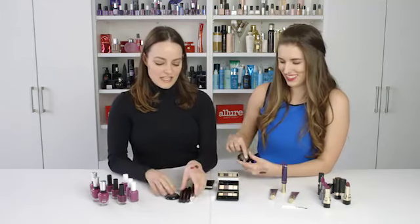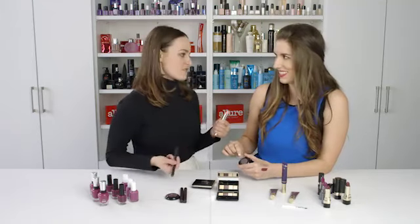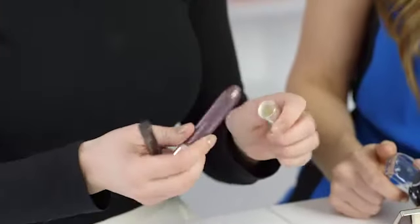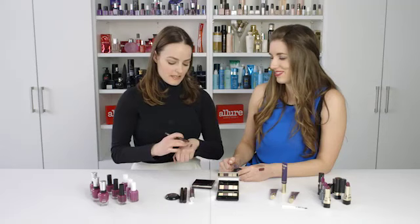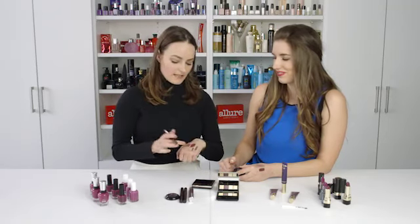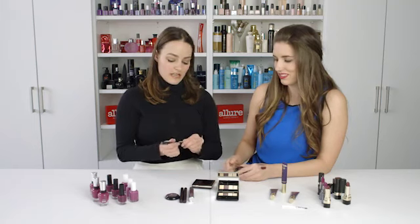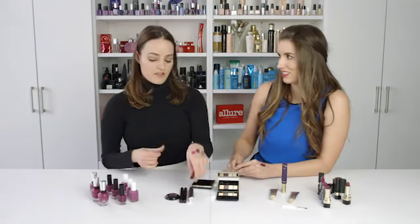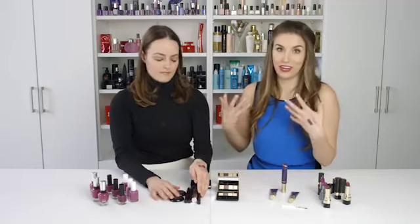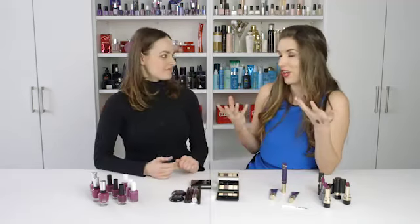I especially like shadow sticks — they're so easy. You just toss them in your beach bag and apply throughout the day. Use it as a liner or smudge it out. The Clinique Chubby Stick shadow is really easy to use, and this Laura Mercier one lets you get a nice line. If you want to diffuse it, just smudge it with a finger or brush. I especially love purple for green or hazel eyes — it really helps bring out the color in your eyes.